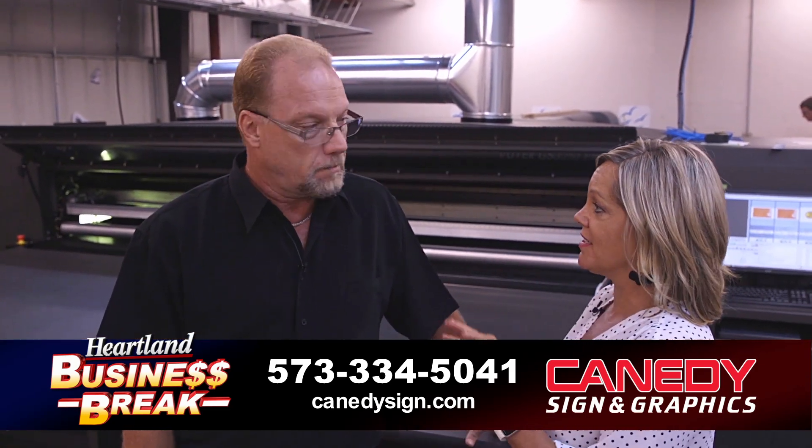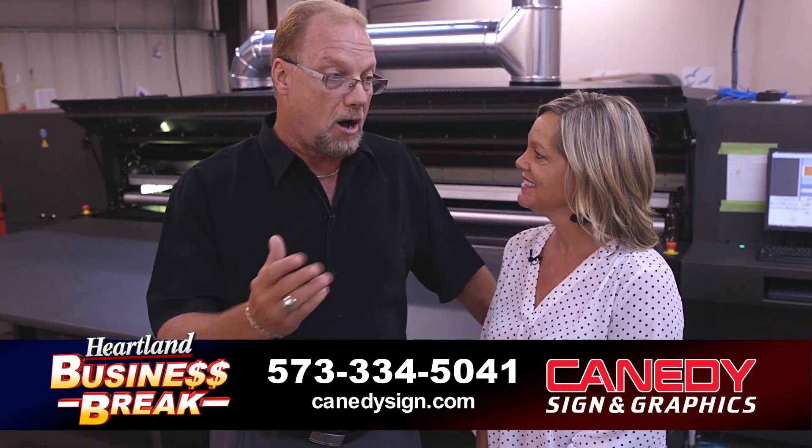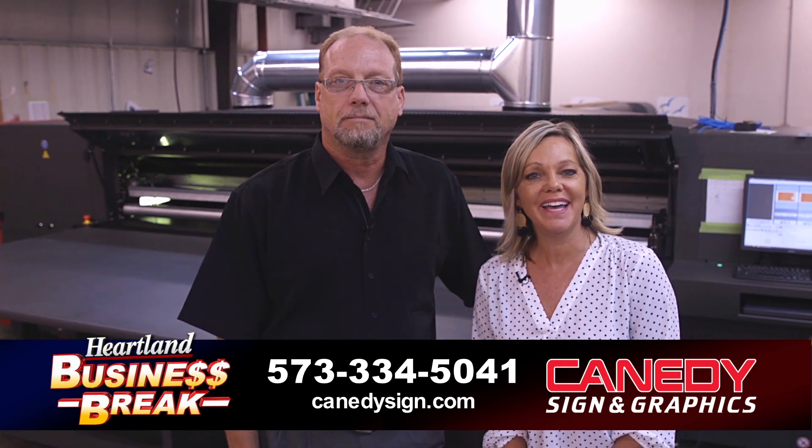So if anybody wants this product or has any printing they need to do, they just need to give Kennedy's Sign a call. Absolutely — the capabilities that they now have with this press are unlimited. Kennedy's Sign, Scott City, Missouri. Give them a call today. Thank you very much.